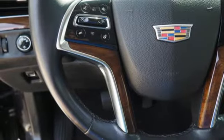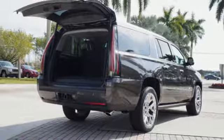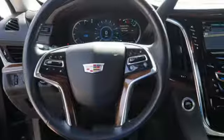Heated steering wheel, automatic transmission, hands-free liftgate, magnetic fluid-filled shocks, and heated and ventilated leather bucket seats.